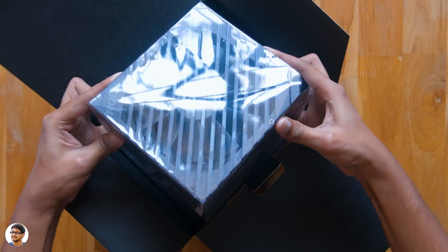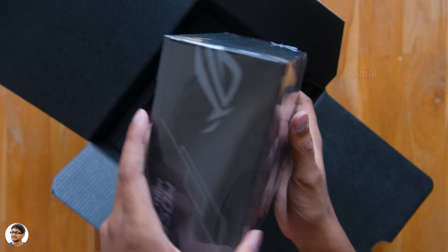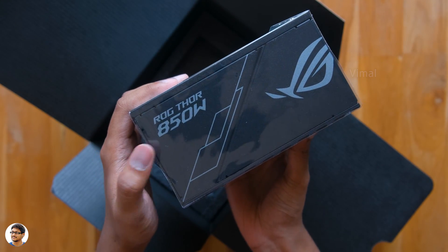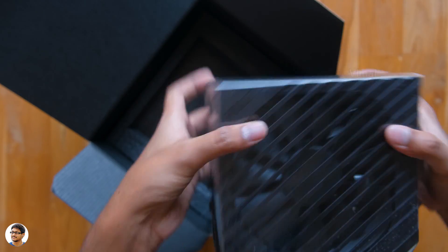So here it is guys — our much awaited ROG Thor 850P. This thing is legit beautiful. Just look at that design. Awesome right? We'll come back to that in a moment.